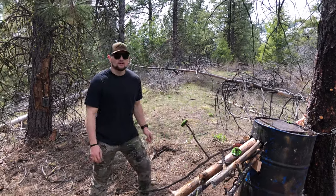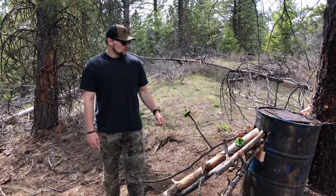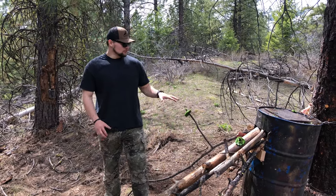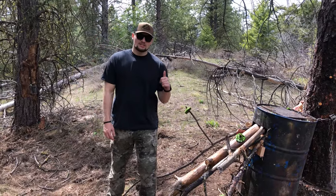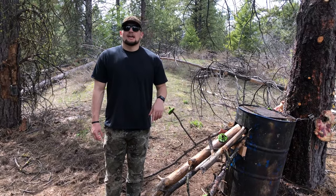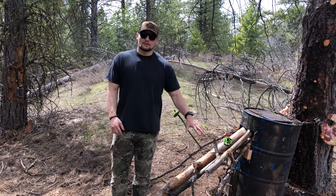Hey guys, welcome to another video and welcome to spring bear season 2020. We're here up at our bait site — we just got it set up. We're in a new location this year. We figured last season we wanted to learn from our mistakes, and we took that knowledge we gained and used it for a new site. So we're going to establish a new site this year.